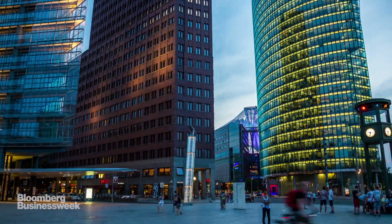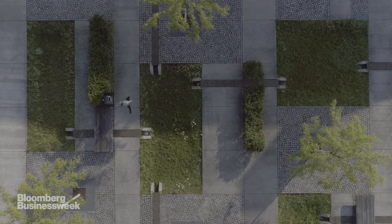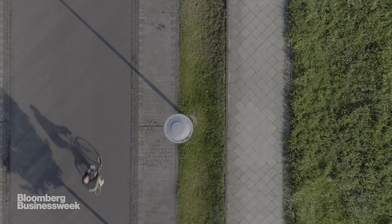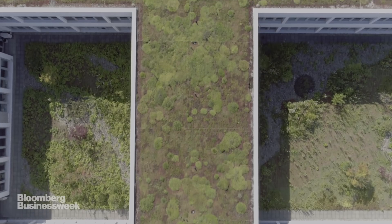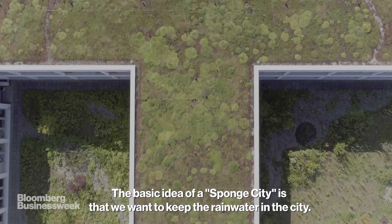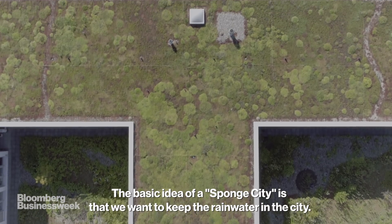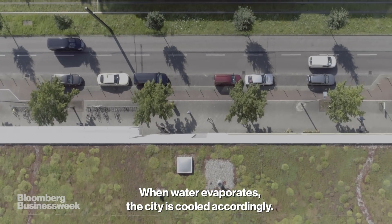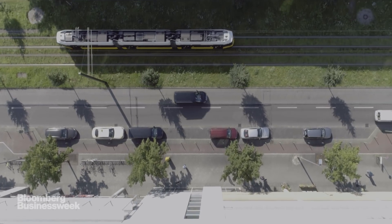But in parts of the German capital, things are different. To deal with rainwater and heat, Berlin is being transformed into what's being called a sponge city. Carlo Becker is the architect of Berlin's sponge city strategy, which harnesses rainwater and manages heat.